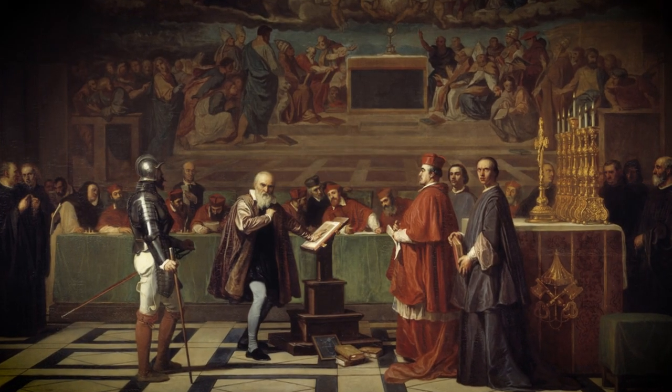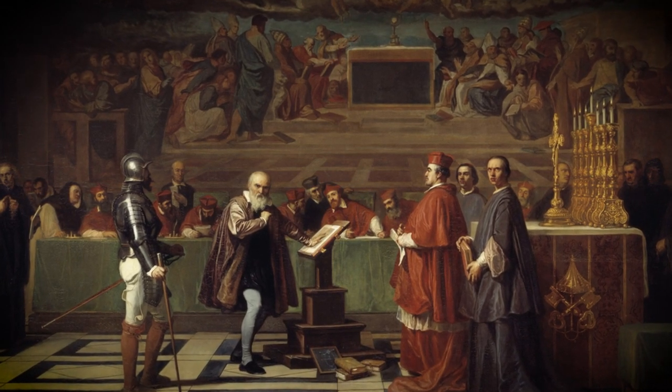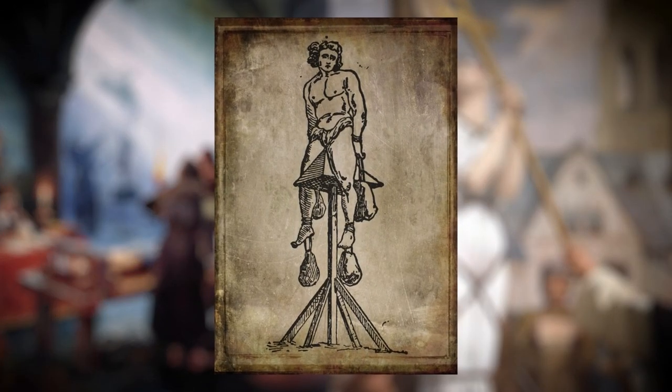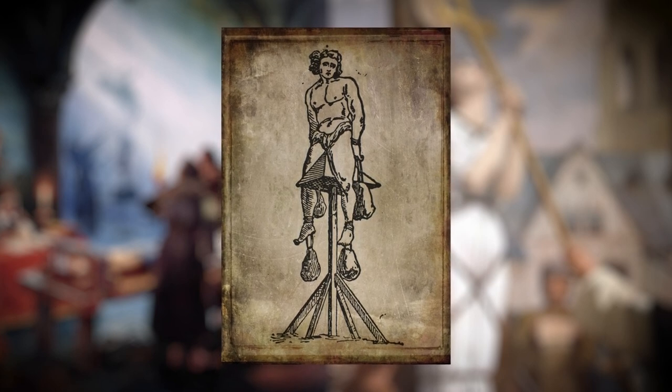During the 16th century in Spain, the institution of the Inquisition was widespread, and new and brutal methods of torture were being developed. The Judas Cradle was among the devices created during this time as a means to extract confessions or information from prisoners.